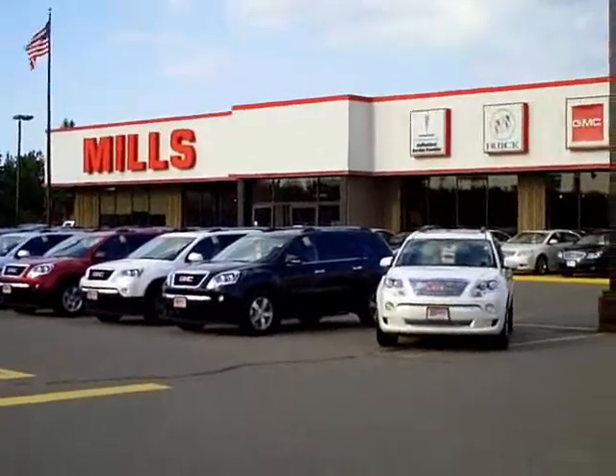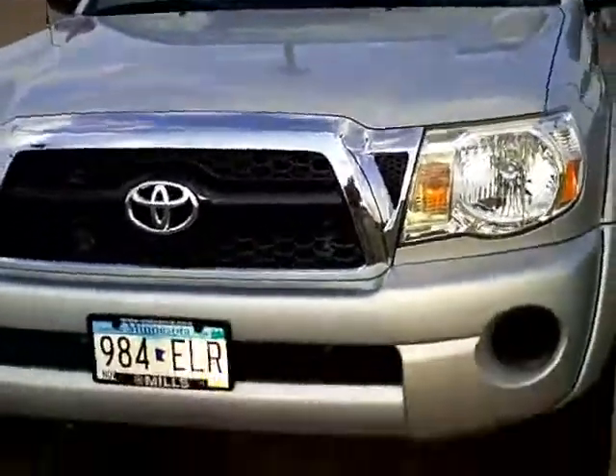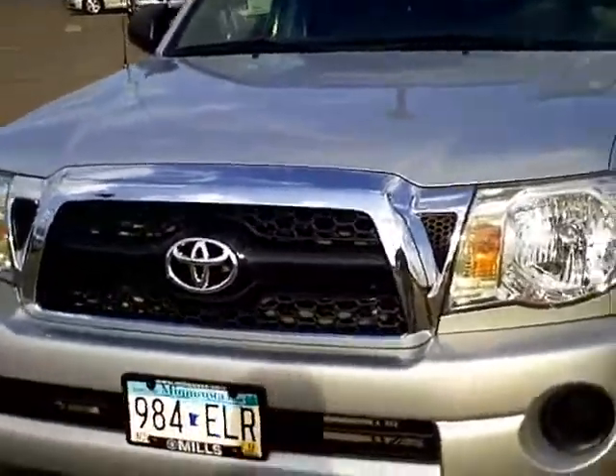Good afternoon, Jamie David here at Mills GM. I want to take you through this really cool Toyota Tacoma pickup truck that we have here on our lot. Stock number is 2I120059.